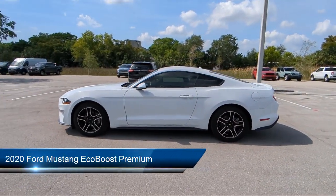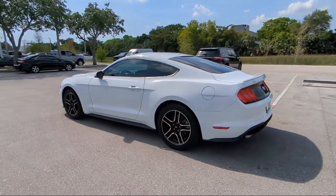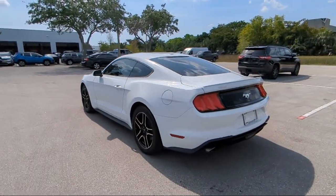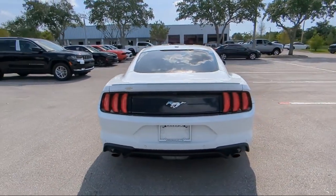It comes equipped with heated front seats, rear view camera, keyless entry, ventilated front seats, Sirius XM satellite radio, and climate controlled heated and cooled front seats.